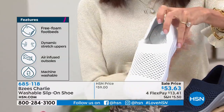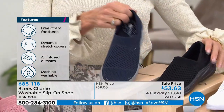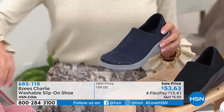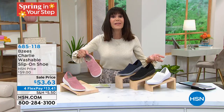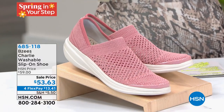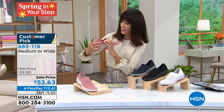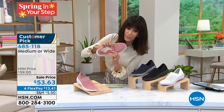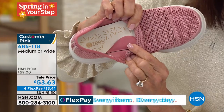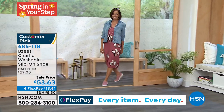Here are your colors: white, black, and a really pretty navy blue — I bought the navy blue right before the show. We also have a pretty spring rose color. Item number 685-118, first time at this price. I paid the full $59 for mine. Look at that crazy thick cushion right at the arch support. Let me bring in lovely Mrs. America, April LaFleur.